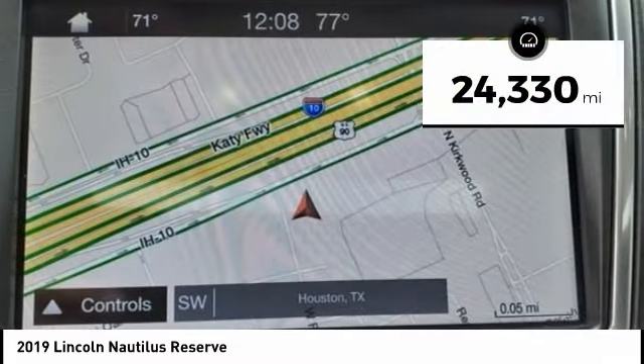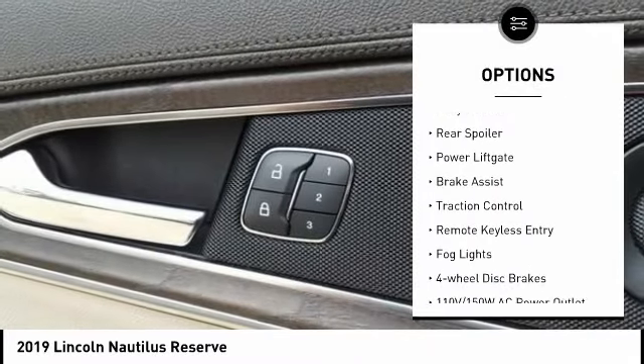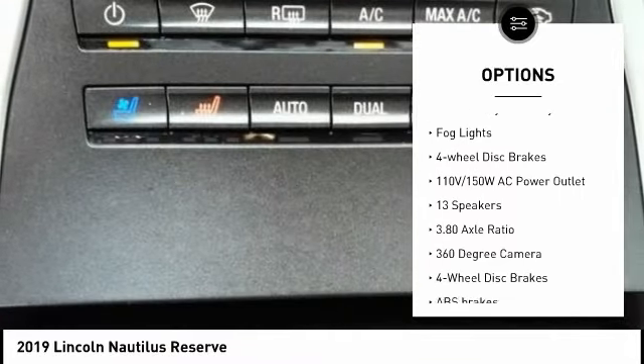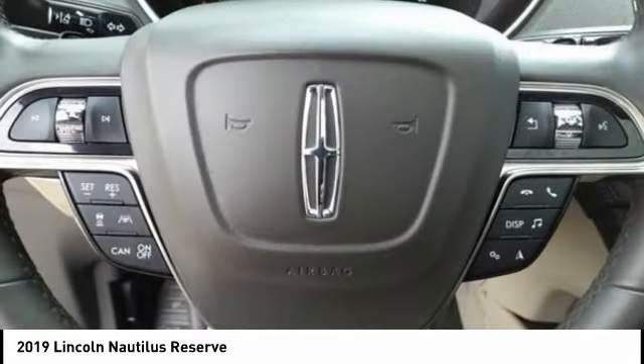This vehicle has less than 25,000 miles. Here are some of this vehicle's great options: rain sensing wipers, electronic stability control, alloy wheels, rear spoiler, power liftgate, brake assist, traction control, remote keyless entry, fog lights, and rear disc brakes.